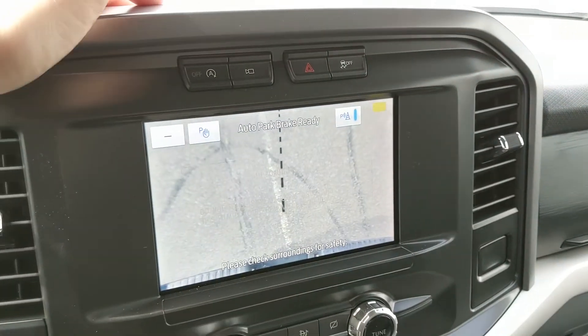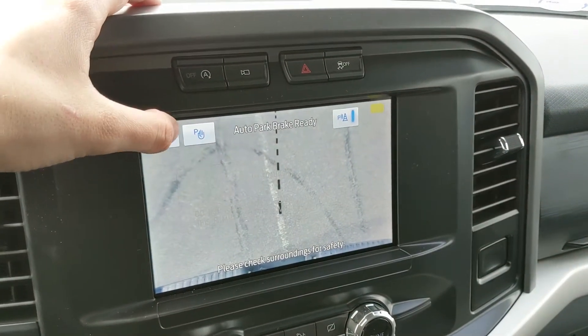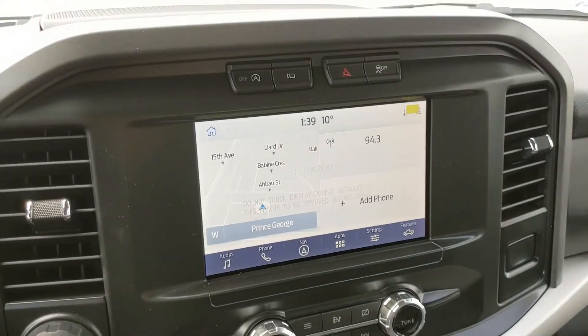Above your screen you have your auto start-stop shut-off, your camera view without being in reverse, your hazards, and your traction control shut-off.